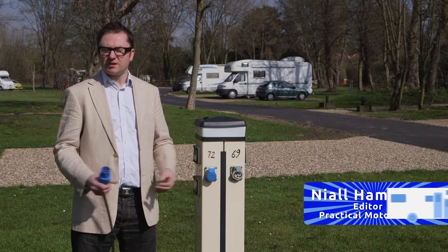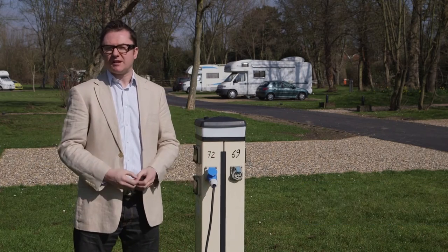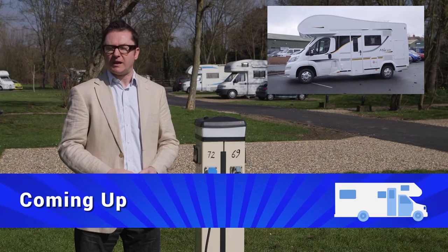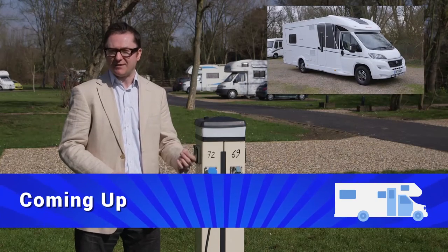Welcome to Practical Motorhome TV, the show where we quite literally plug you in to the best motorhomes, campsites and technical advice. On tonight's show we review the Benimar Maleo 313, visit Cofton Country Holiday Park and have a look at an exciting new low profile from Dethleffs.